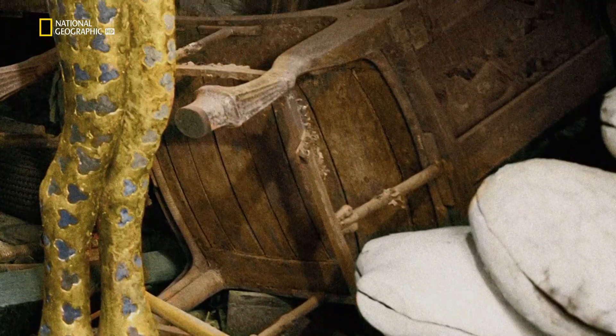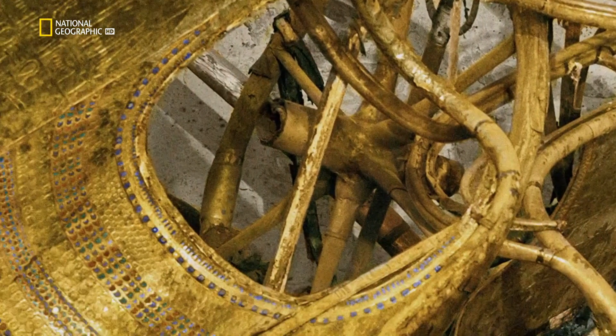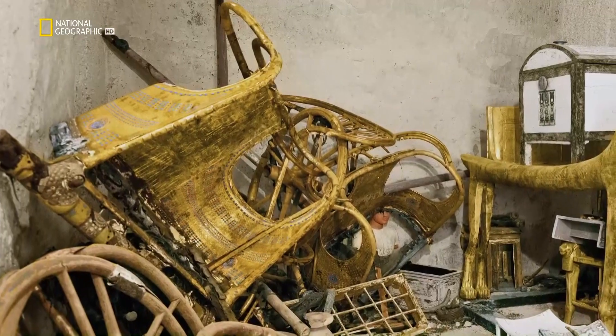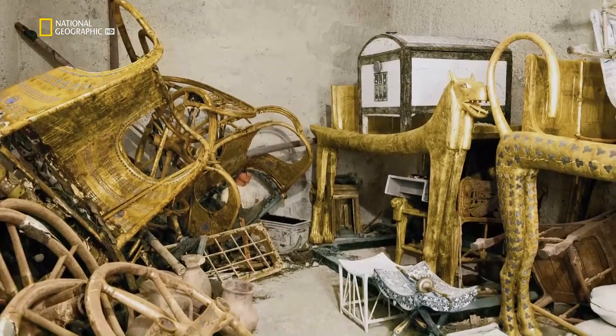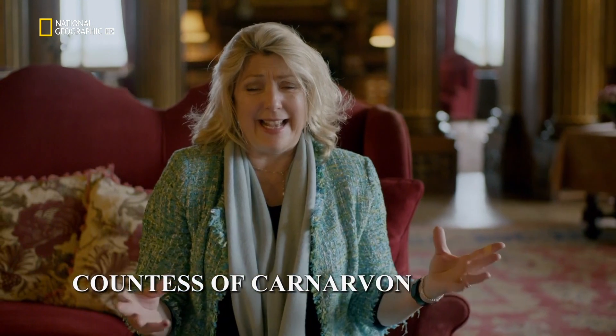Everywhere there are signs of the robbery — a knocked-over chair, damage to the chariots. Luckily for Carter, though, with the room still packed with treasures, it seems the thieves were disturbed before they had a chance to finish their heist. "It was extraordinary to look through and see what they saw — these extraordinary strange animals, the gold glinting everywhere — and the sense that somebody had last stepped inside there 3,000 years earlier. Suddenly finding something which you never dreamt would be possible to find must have just blown his mind."